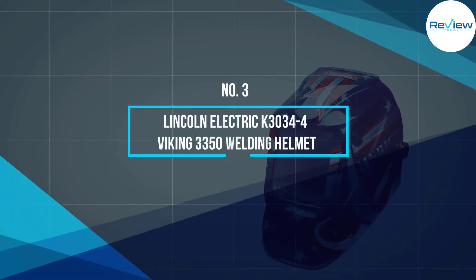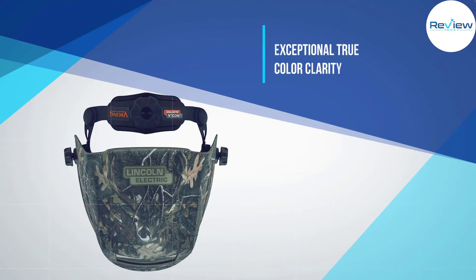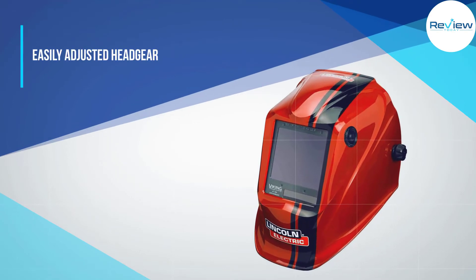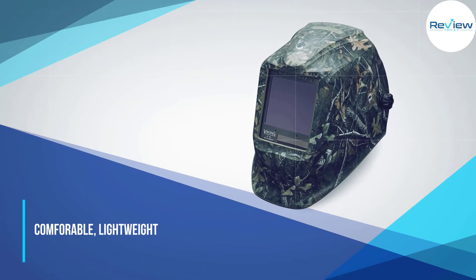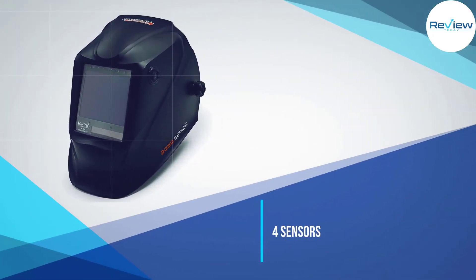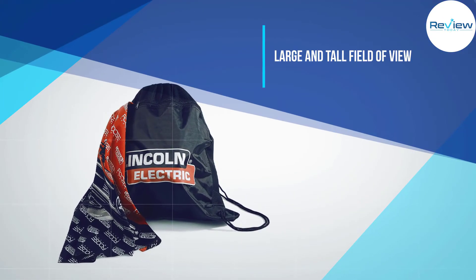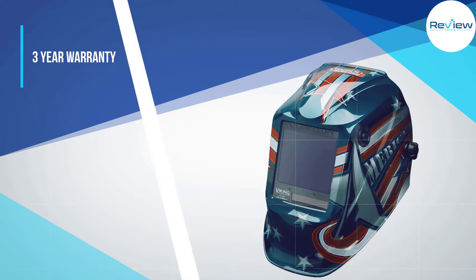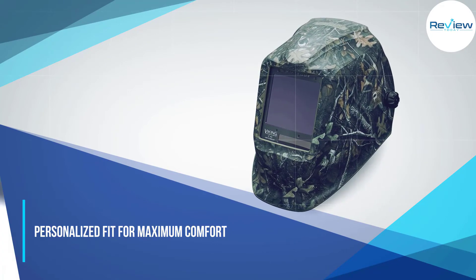Number three: Lincoln Electric K3034-4 Viking 3350 Welding Helmet. Our favorite welding helmet is the Lincoln Electric Viking 3350. This professional welding helmet balances comfort and exceptional clarity at an affordable price. The optical clarity is a perfect 1/1/1/1 and it features 4C lens technology for a true color view. The lens is continuously variable for shades 5 to 13 and features an external grind button to quickly switch between weld and grind mode. It doesn't have the curvature and wide field of view of some other helmets, but makes up for it with a taller viewing area giving a huge overall window size of 12.5 square inches.